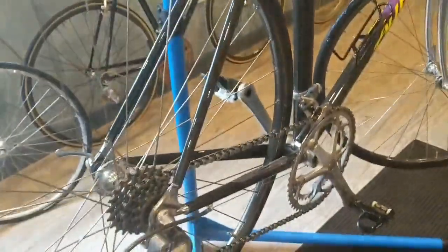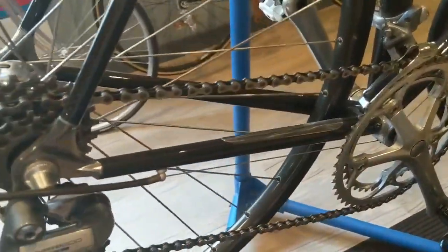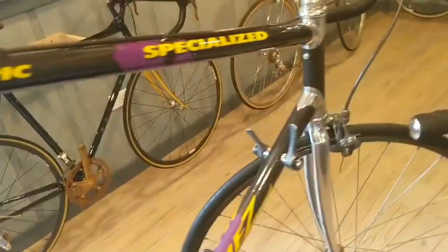The bicycle itself is not very light — I think maybe 20 pounds, 21 pounds. By today's standard, that's pretty heavy. But like I said, brand new shape. Shifts wonderfully, stops wonderfully for its day. Of course, index down tube shifters.